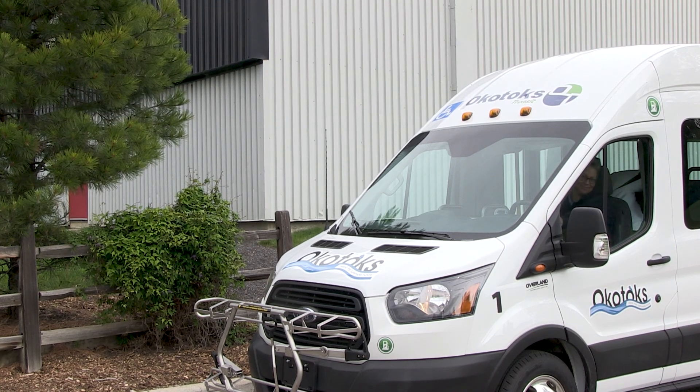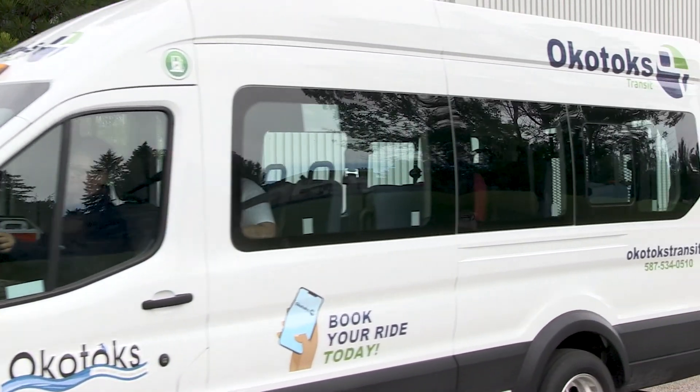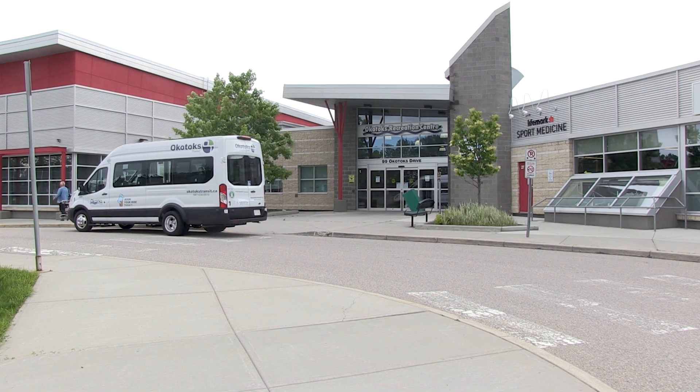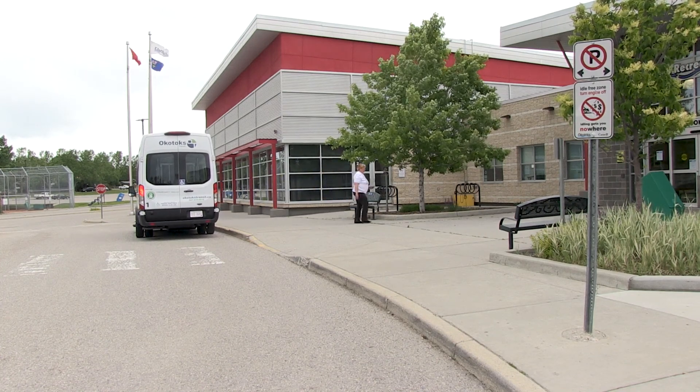The younger kids, like the teenagers, now they can go to their friends' places — they don't have to wait for their parents to get home from work and drive them around town, so they can get around on their own. People that don't have vehicles and go to work — we go right to your door and pick you up and take you straight to your front door at work.